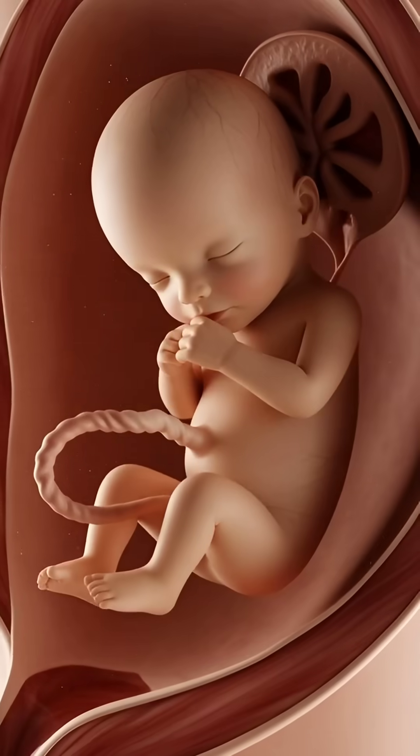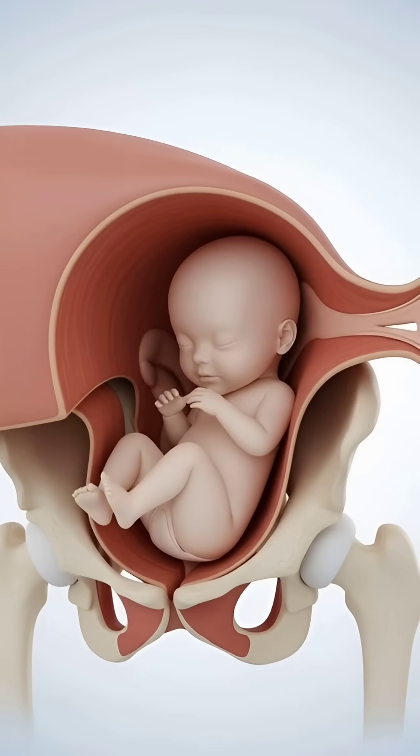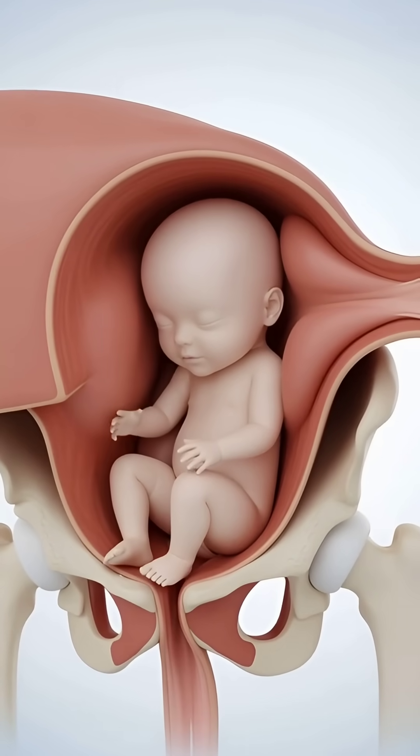After months of development, the baby is fully formed and ready to meet the world. During labor, the baby moves slowly through the birth canal in a natural, carefully coordinated process guided by the mother's body.